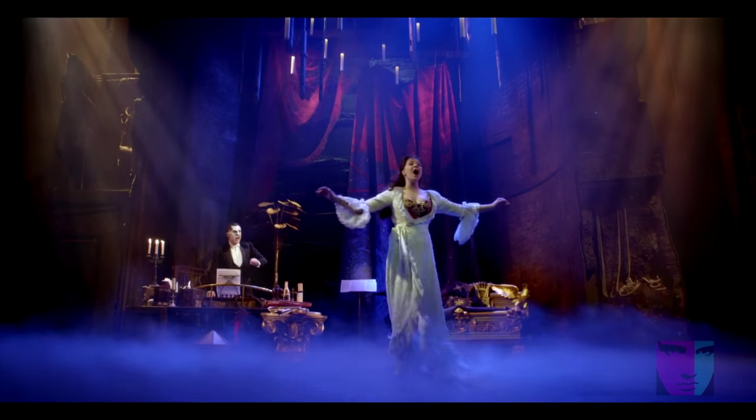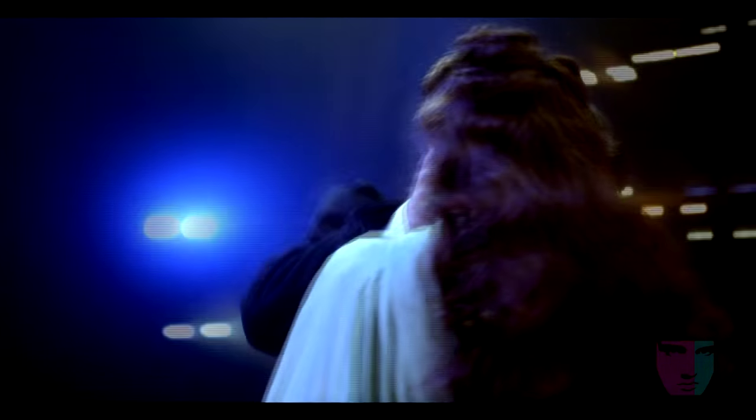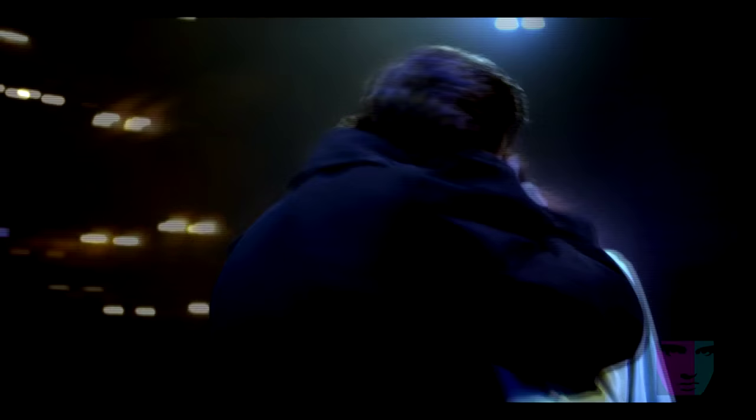I'm a Phantom fan — I first saw the show when I was 14 years old and it hooked me then. So I feel really blessed to be working on the show now. Every night, the end of the show still gets me. The classic love story still gets me. If I'm calling the show or supervising, I have to not watch it too carefully, because it's still an emotional moment even after all this time.